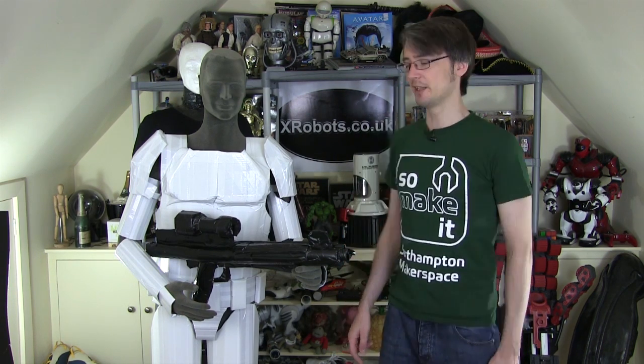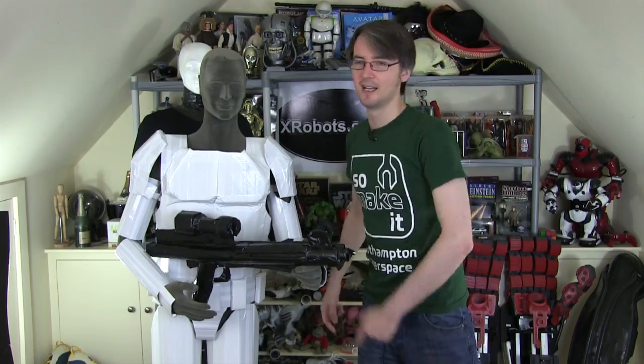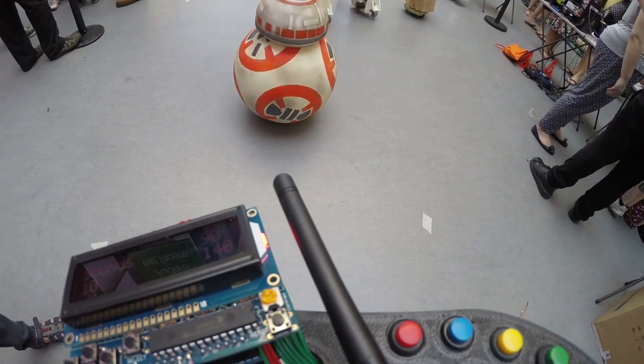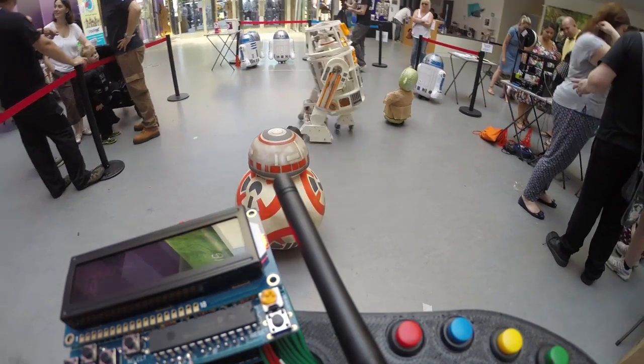If you want to see me using my BB-8 and my R6 droid along with the R2-D2 Builders, find out what on earth this is, and many other things, including a life-size Jabba the Hutt and lots of other Star Wars stuff, then you better check out the video.